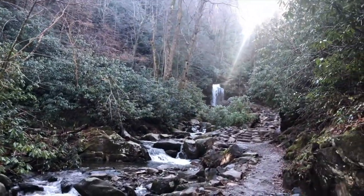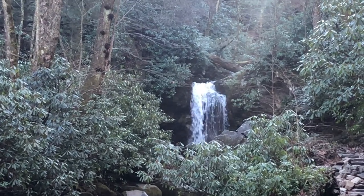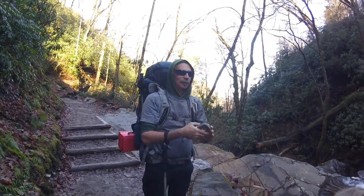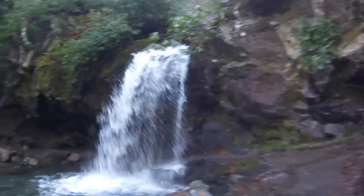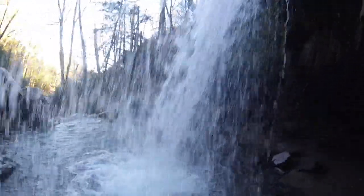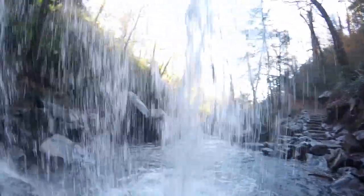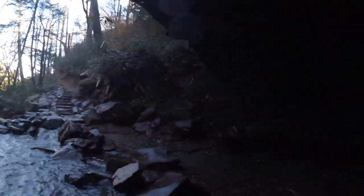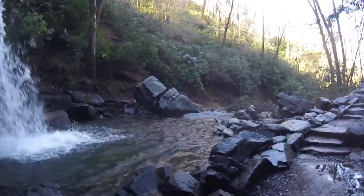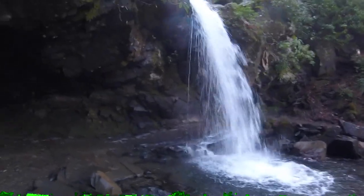And we have reached Grotto Falls. What do you think about it, Jerry? The trail goes right underneath the falls. That's pretty wild right there, that is cool. Now that is worth the climb to come up and see — check that out.